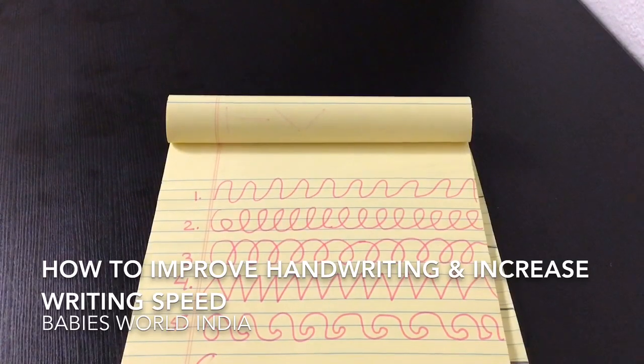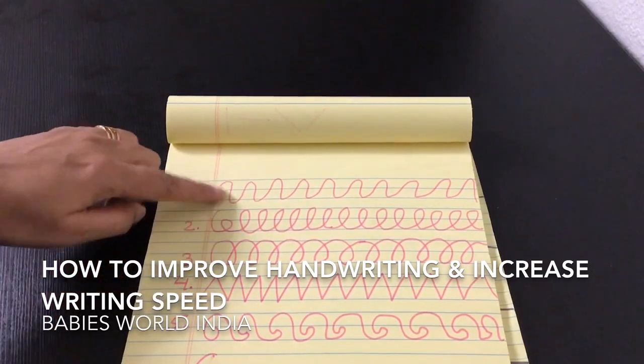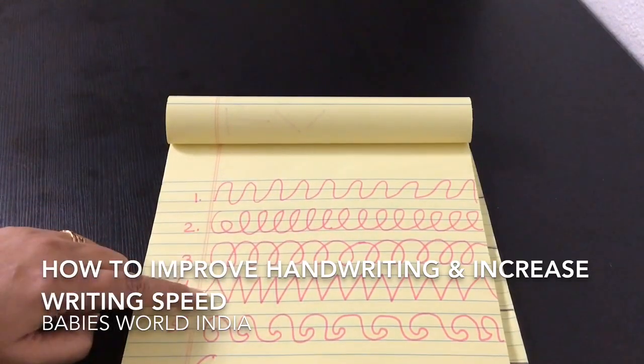So friends, these are the patterns that you have to trace with your child. You get tracing books like this, and if you don't get the books, you can draw the patterns at home. You can draw them on one page and then make Xerox copies.